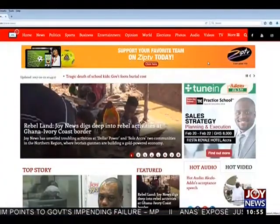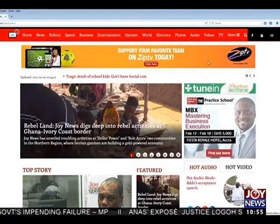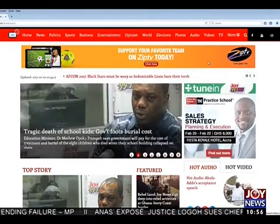That will be all for this edition of Joy News Desk. For more news, log on to myjoyonline.com. You can also follow us on Facebook and Twitter — we are Joy News on TV. Up next is Joy News Interactive, where you get to have your say on the most topical issues of the day. My name is Ben Esabu-Bedi. See you later at 12. I'll be back with more news.